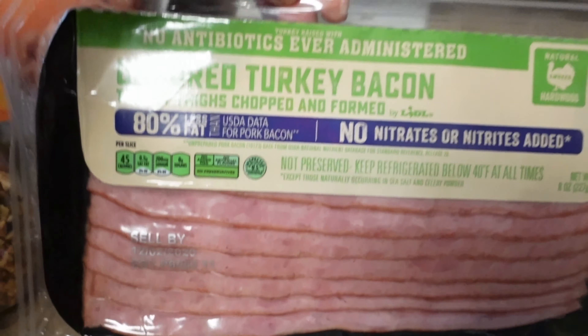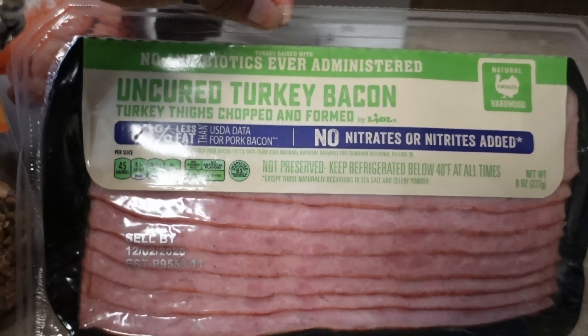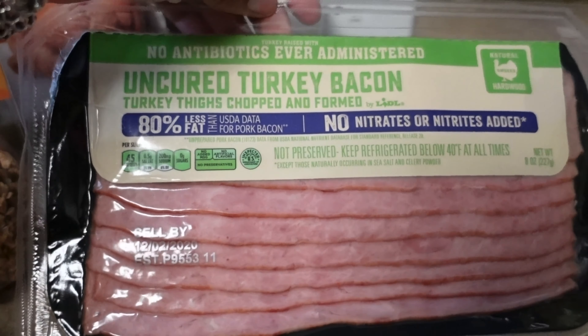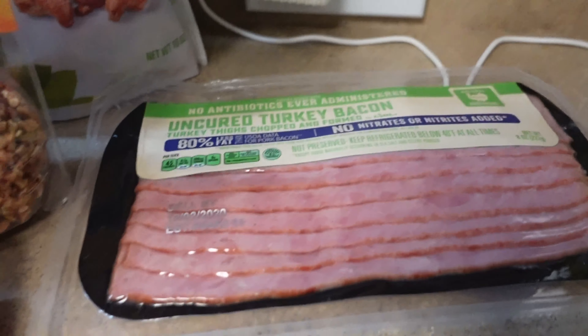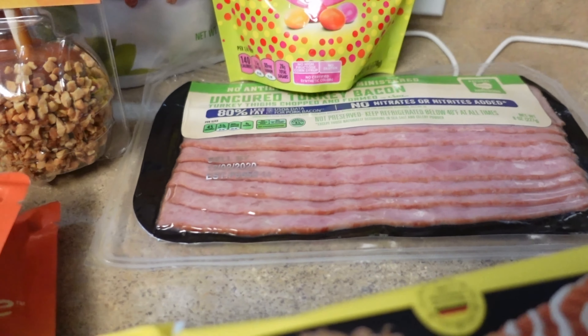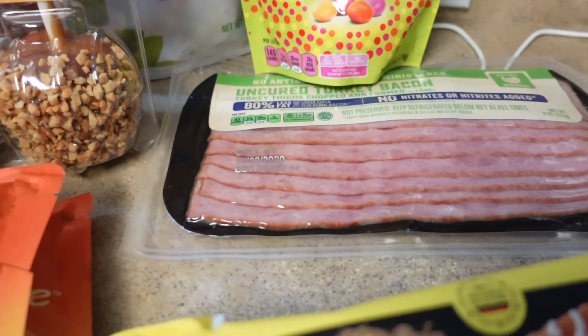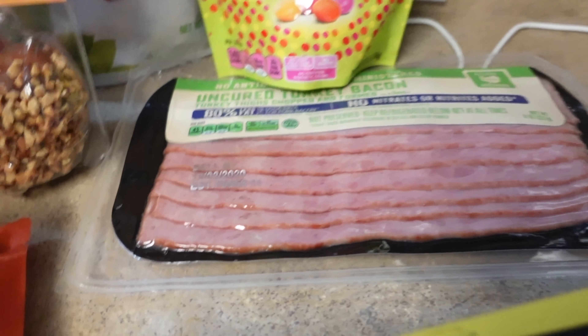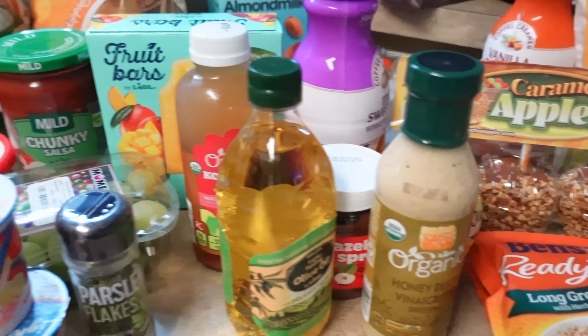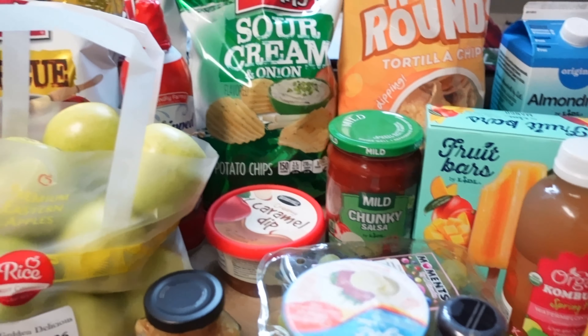I got my daughter some sour candies. Last but not least, I got some turkey bacon — it was on sale and I wanted to try a different brand. I get tired of turkey bacon sometimes but I didn't want to keep buying pork bacon since that's kind of a treat for me, so hopefully this turkey bacon is good.